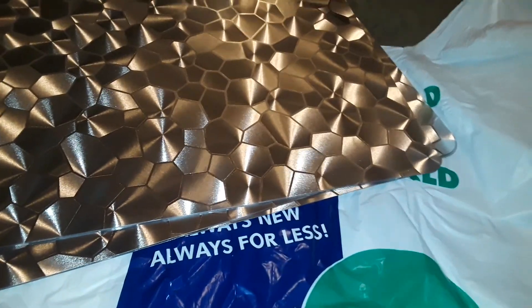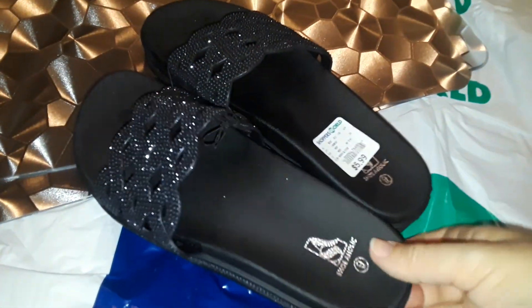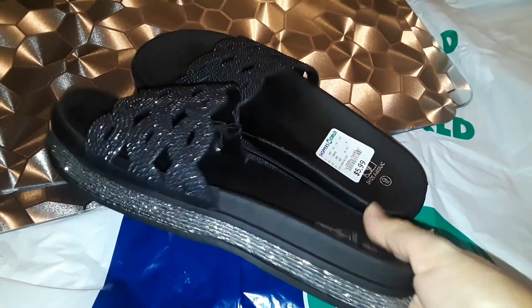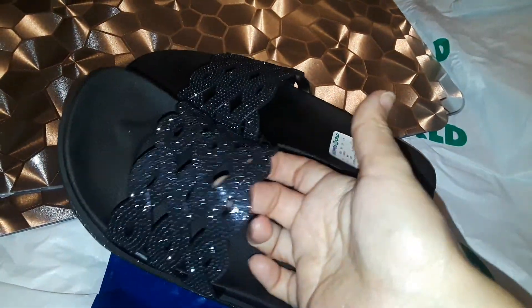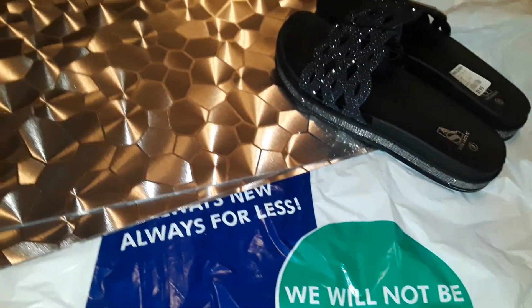Then I picked up these really pretty blinged-out flexible sandals — these are slides. They've got this nice braided, blinged-out print at the top. Picked that up at Shoppers World.